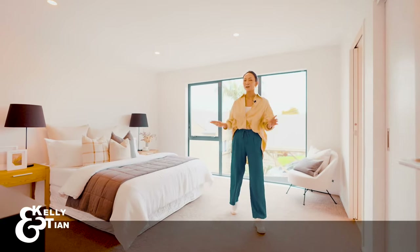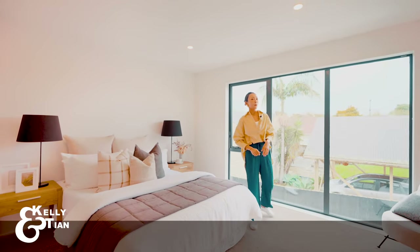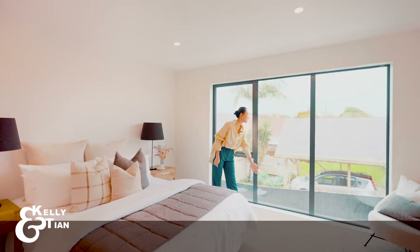The master bedroom is for the true master. The size is not just about the room, but also the floor-to-ceiling window.